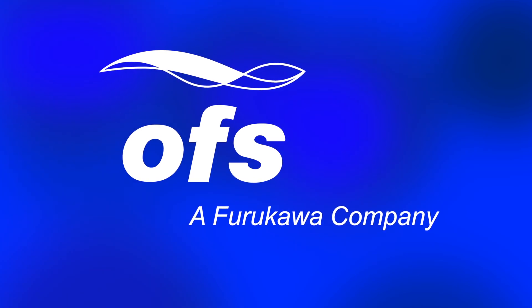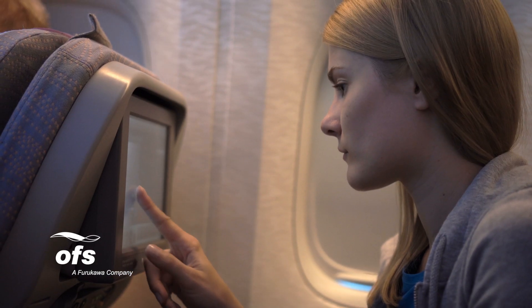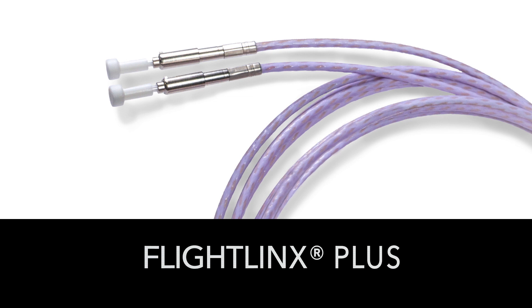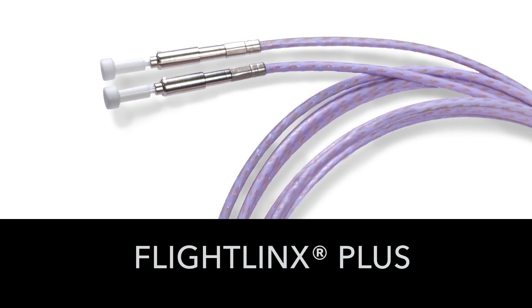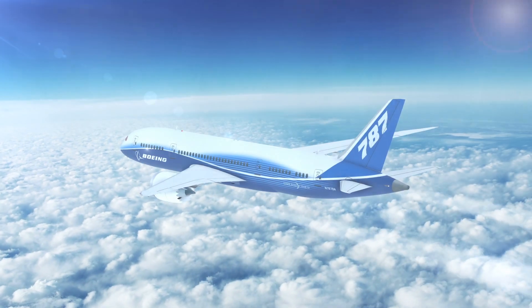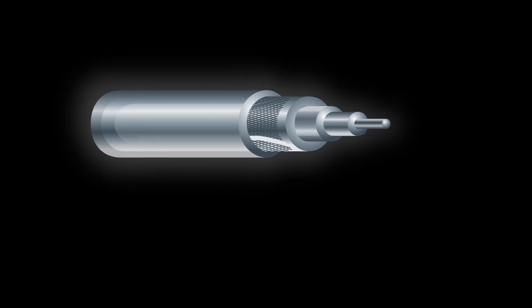OFS, your optical fiber solutions partner for in-flight entertainment, internet access, networking, and display systems used in commercial aircraft. Flight Links Plus fiber optic cable from OFS — a tight buffered fiber within a loose structure cable allows for reliable, pull-proof termination, helping prevent kinking and fiber breakage during and after deployment.